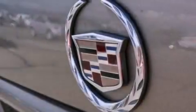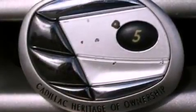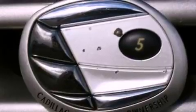Its top features include air conditioning, cruise control, cornering lights, an eight-speaker stereo system, and leather seats.